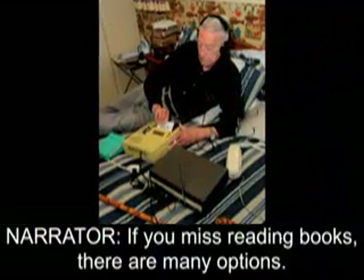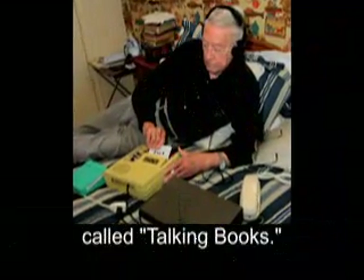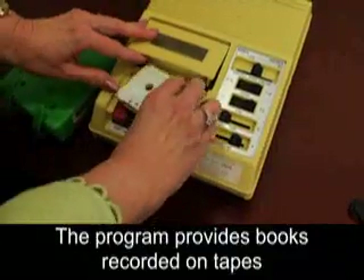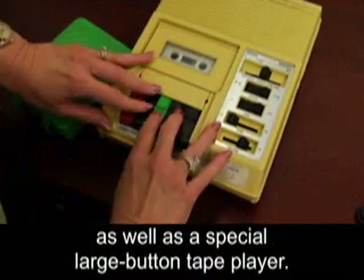If you miss reading books, there are many options. The National Library of Congress offers a program for the visually impaired called Talking Books. The program provides books recorded on tapes as well as a special large-button tape player.